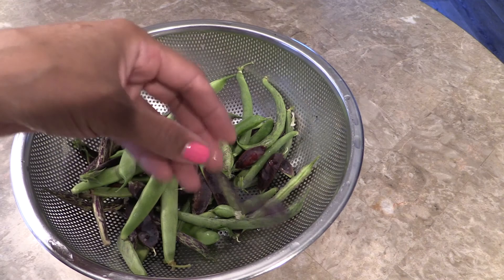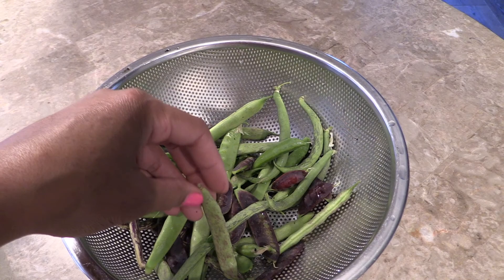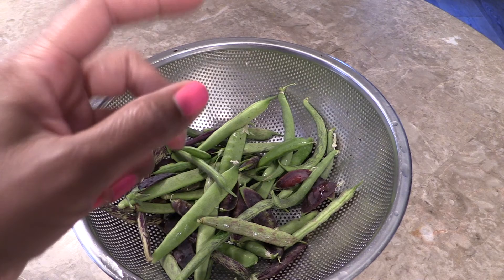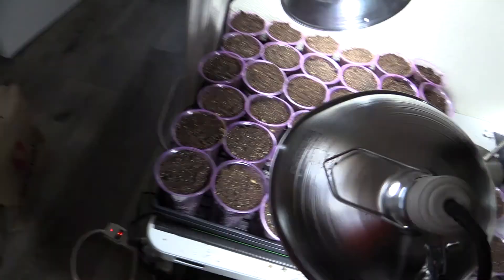Those beans I transplanted were way bigger than what you saw in the video - they became really tall and leggy and started to fall over. They were also getting eaten and it was a little too cold for them. The Chinese ones died because they like it really hot, but the ones that made it through I am getting a good harvest. I would have gotten better results if I'd transplanted them as soon as they germinated.